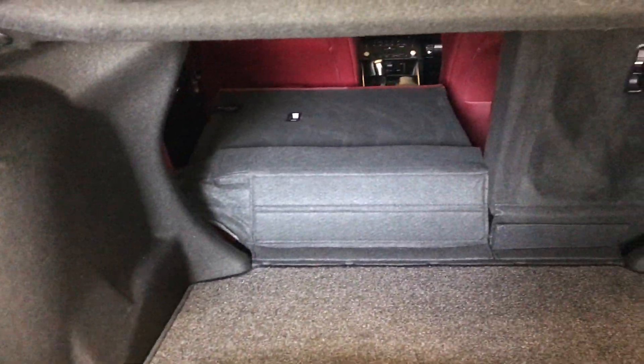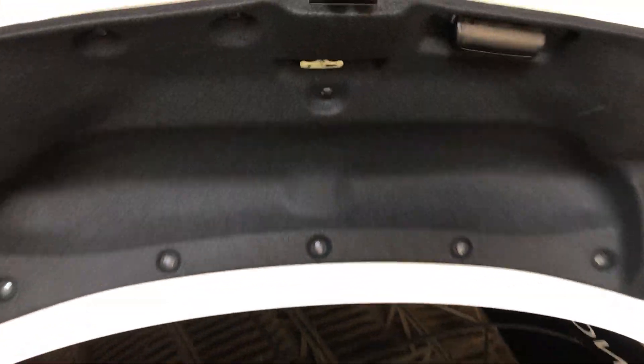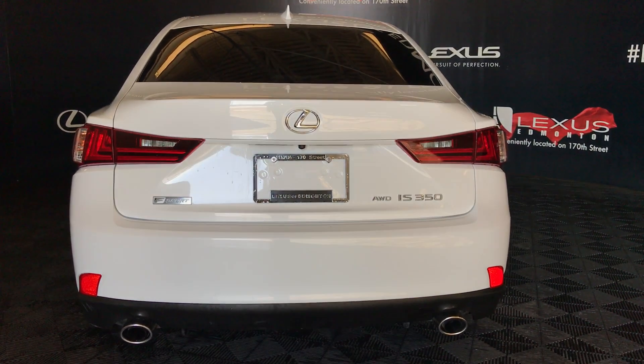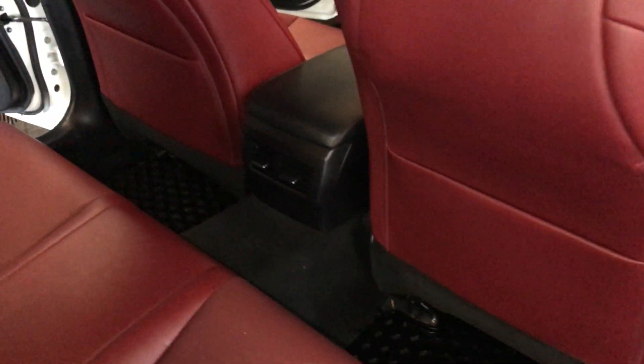Spare tire and jack can underneath the floor. Full-length carpet for trunk area. Cargo tie downs. Your back seats can fold down. Overhead emergency release and your handle. Speakers, power window controls inside the doors. Back seat pockets, ventilation ducts.